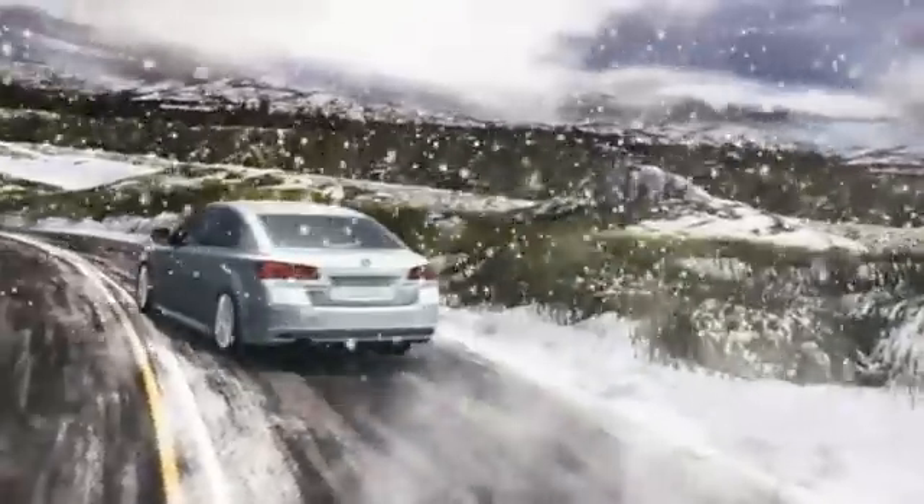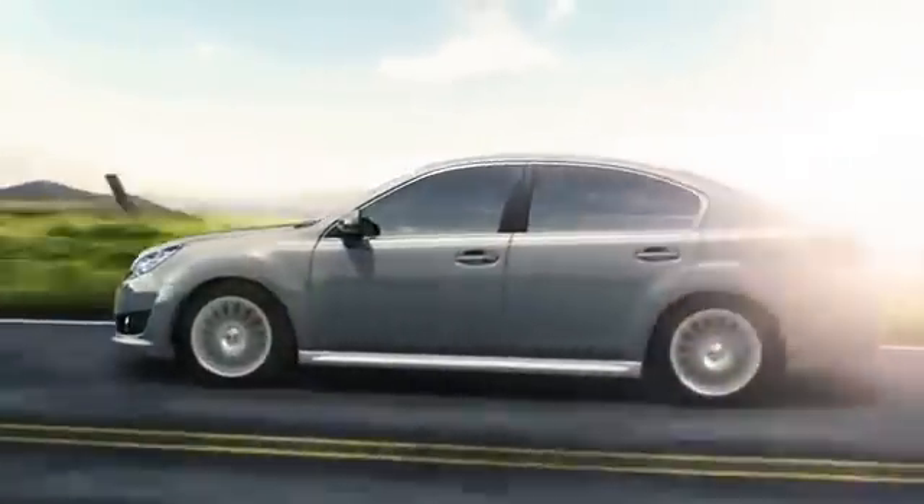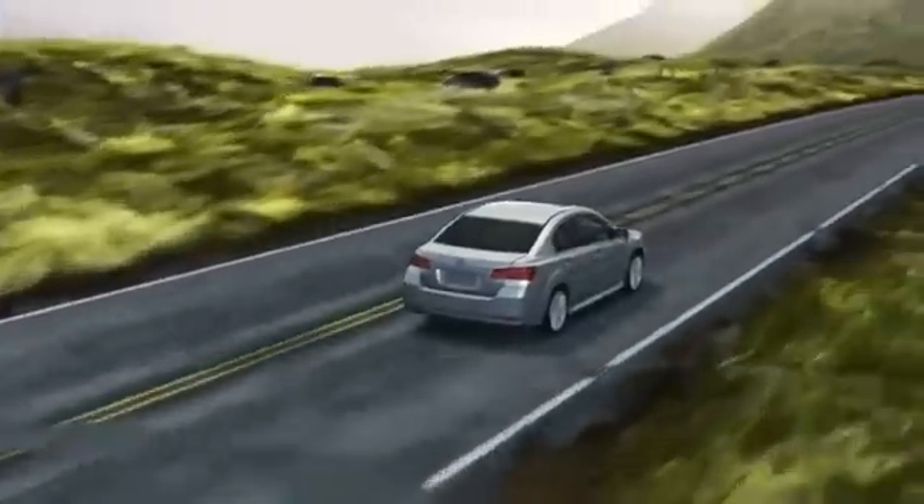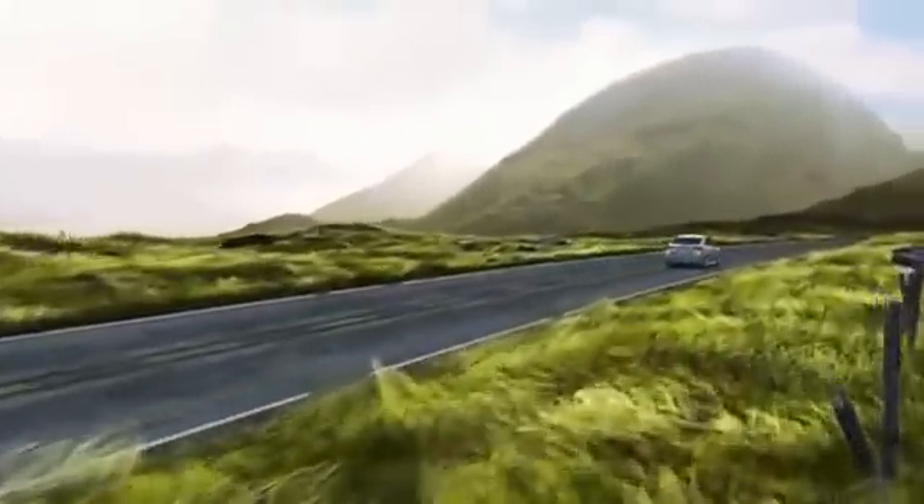The harmony of the Subaru Boxer engine and Subaru Symmetrical all-wheel drive makes every moment you spend behind the wheel more engaging, more rewarding, and more confident. And confidence is the difference.